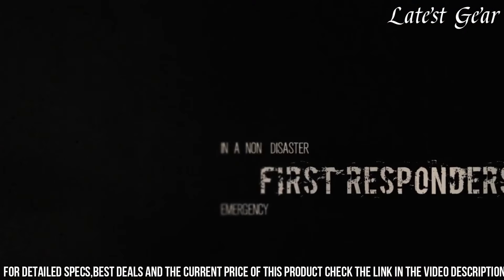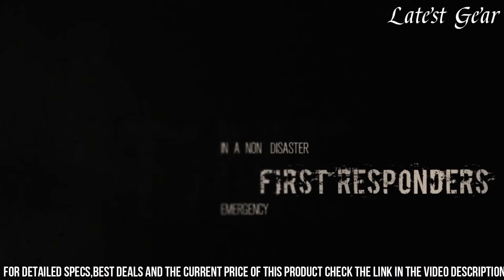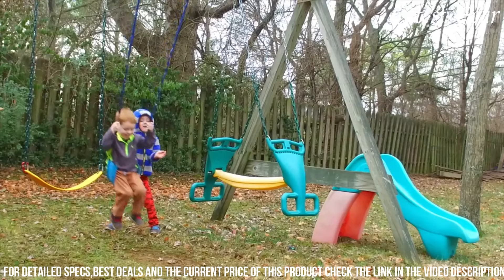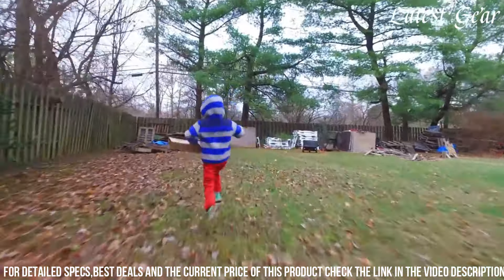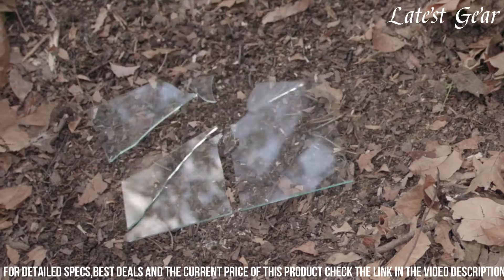The ReadyBag's 72 Emergency Survival Kit is designed to give you peace of mind, knowing that you have the necessary supplies to sustain yourself and your family in emergency situations. Whether it's a natural disaster, power outage, or other unforeseen events, this kit provides a comprehensive and practical solution to help you stay prepared and resilient in times of crisis.